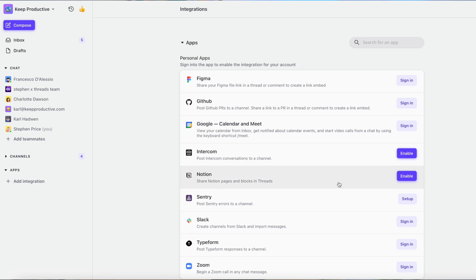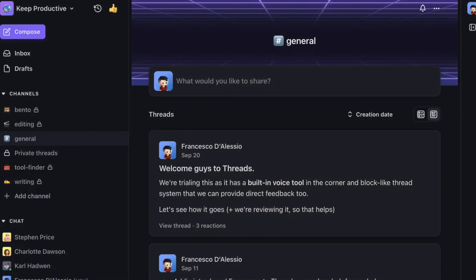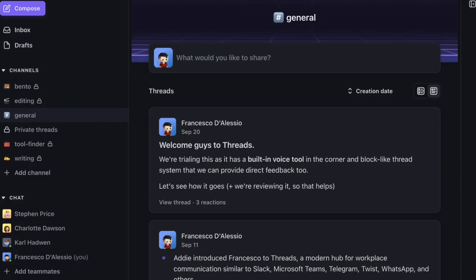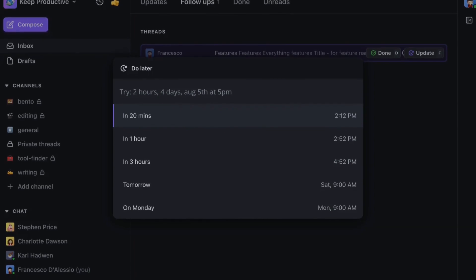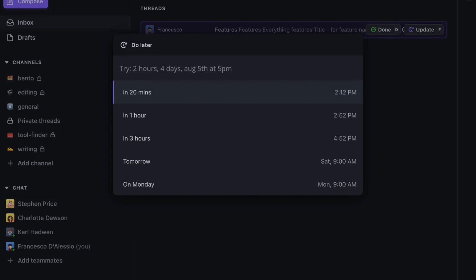We actually use another app called Twist, but we're trialing Threads just to see what it's like. There are some really interesting features like block-level management, which means you can reply to comments that are in blocks inside of threads, allowing deeper levels of conversation. There are also great abilities with voice channels, similar to Slack Huddles. We're digging a little bit deeper in our review which is coming out later, but it's definitely one that's on our radar for 2024.